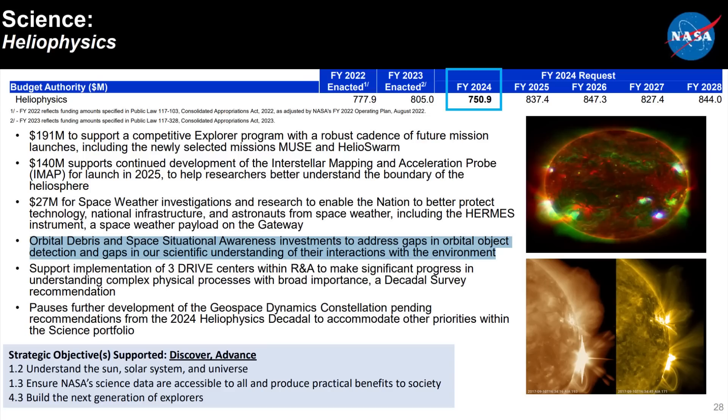The NASA budget also includes a $40 million initiative to look at orbital debris management, because with so many satellites going up into space it's becoming increasingly important. Simultaneously, the defense budget included $30 billion for Space Force — the biggest in Space Force's history — with about $19 billion going to R&D for satellites for things like missile warning and missile tracking.